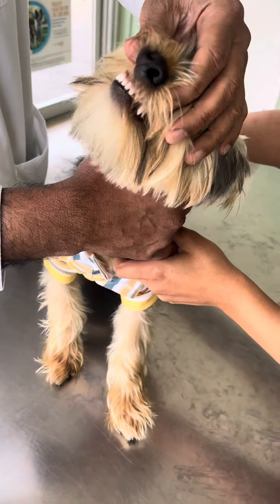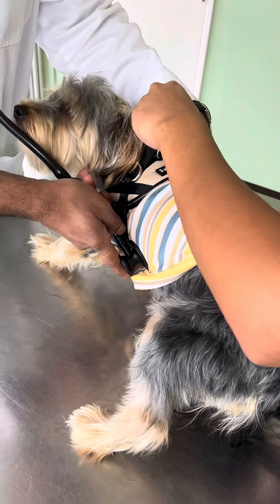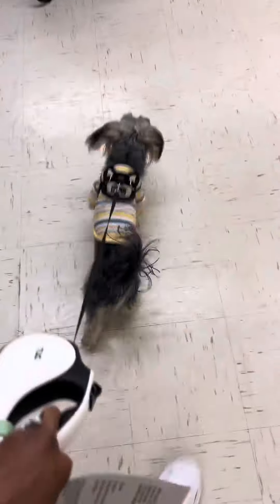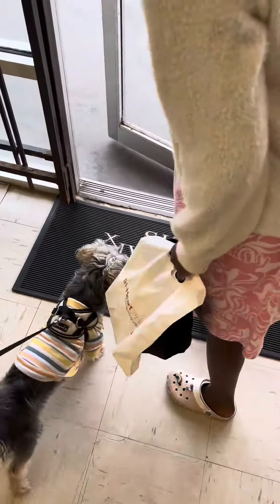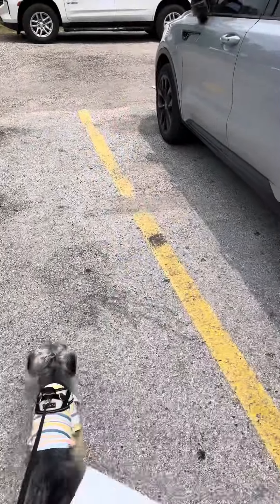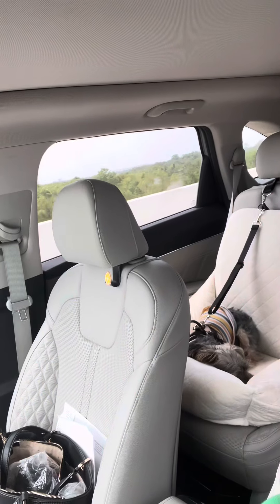Once the vet came in, he checked his teeth, his joints, his heart, and his lungs, and he gave him a shot. Once he was done, Uno couldn't get out of there fast enough. He was like, let's blow this joint — he led me to the car. Uno was not playing around trying to get out of there; he was not wasting time. Once we got him to the car, we gave him some water and then it was time to head out.